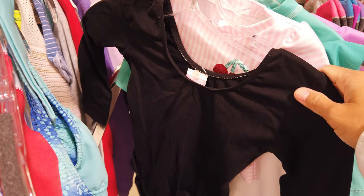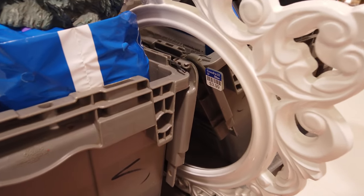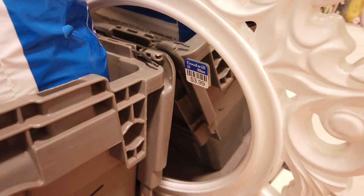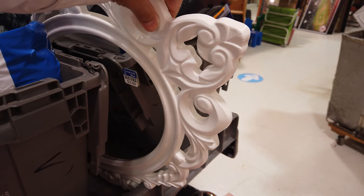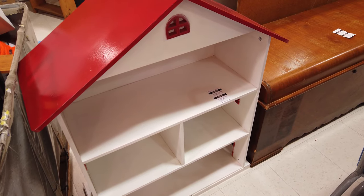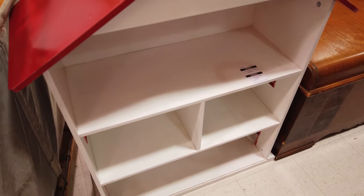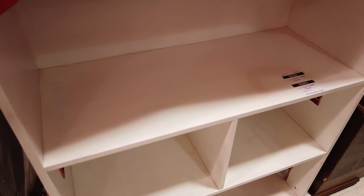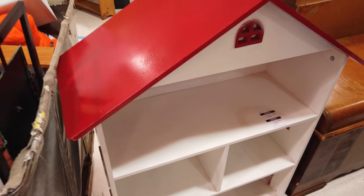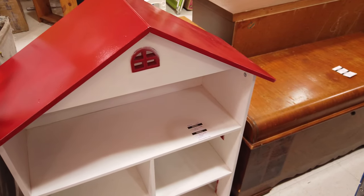I spotted this super cute decorative mirror for only four dollars and it looks like it's in perfect condition. They also have this really cute dollhouse that is up to my stomach for twenty dollars. It'd be really cute if you added wallpaper, flooring, and painted the roof a different color, but twenty dollars is not a bad deal.